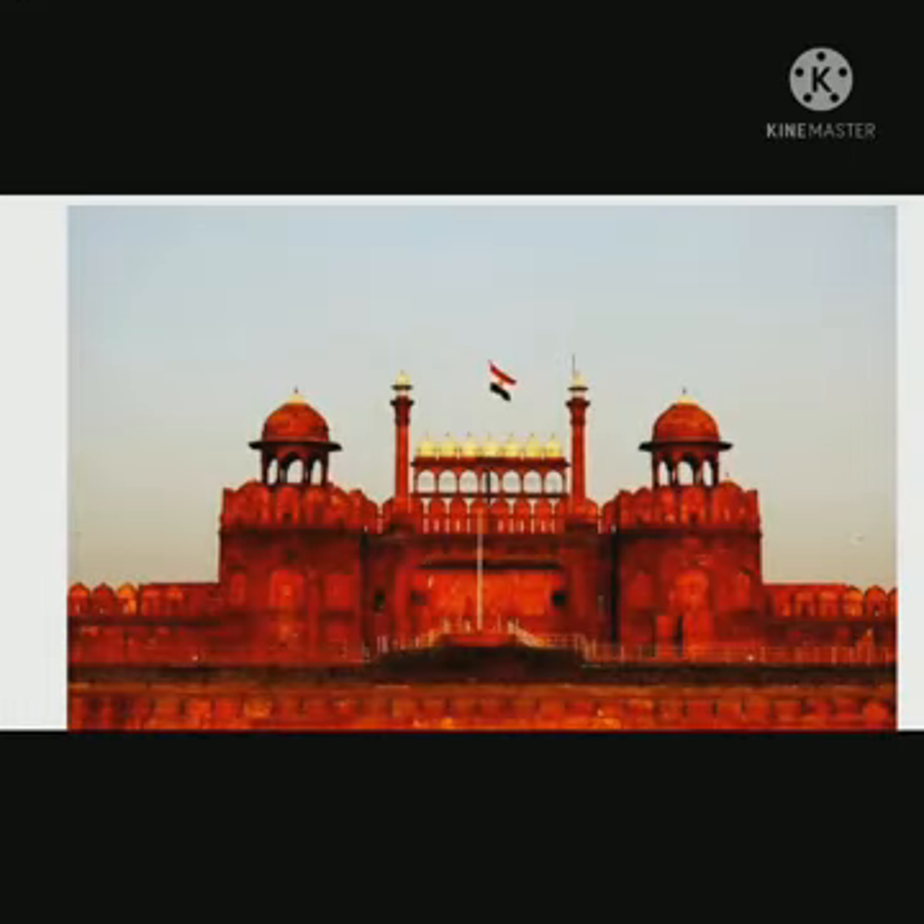The second fact is the Red Fort was not always known by its current name. It was originally known as Tila-e-Mubarak, or the Blessing Fort. Shah Jahan built this fort when he made a decision to shift his capital from Agra to Delhi.